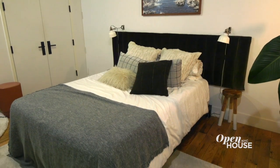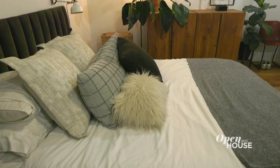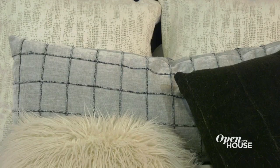I further defined our area by creating this awesome headboard. I kept the comforter white to keep it nice and soft, but then added throw pillows to really bring in some flair.